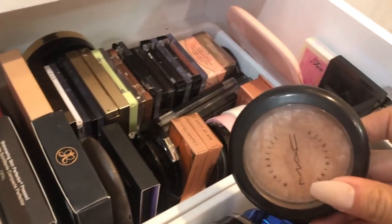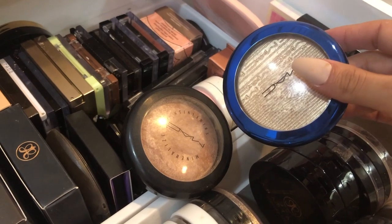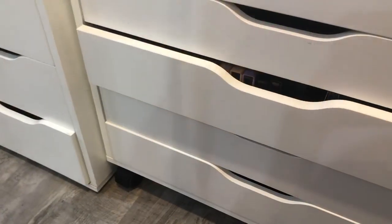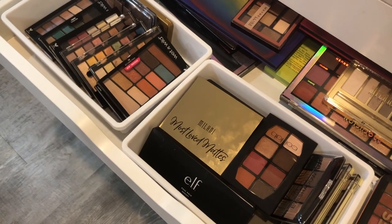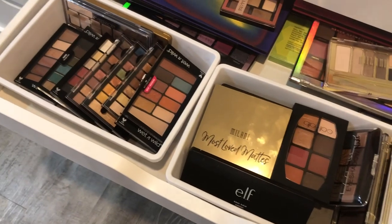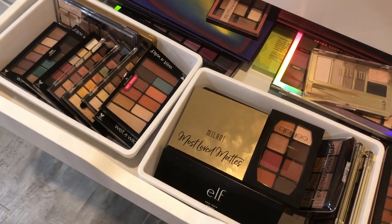Actually, let's go in with some good old MAC. This is MAC Soft and Gentle, and I also have MAC Oh Darling. Let's do Soft and Gentle. Last week I used the Huda Beauty and I kind of want to do something cool-toned this week. I'm going to hold off on the drugstore selection because I am doing a drugstore video this week — a five dollars and under tutorial.